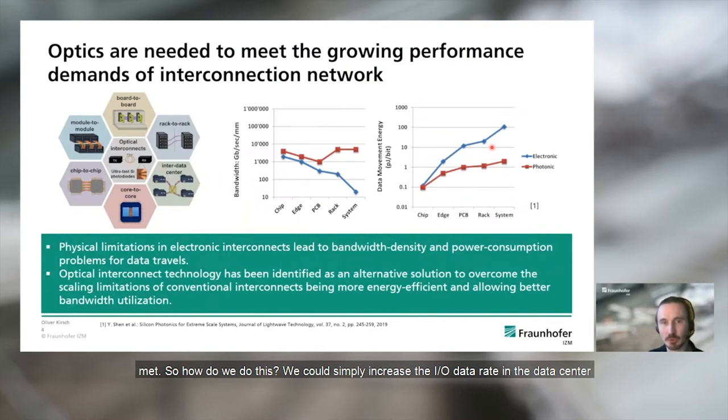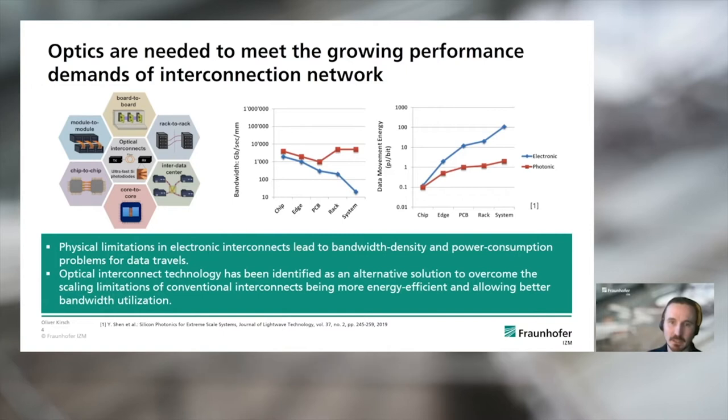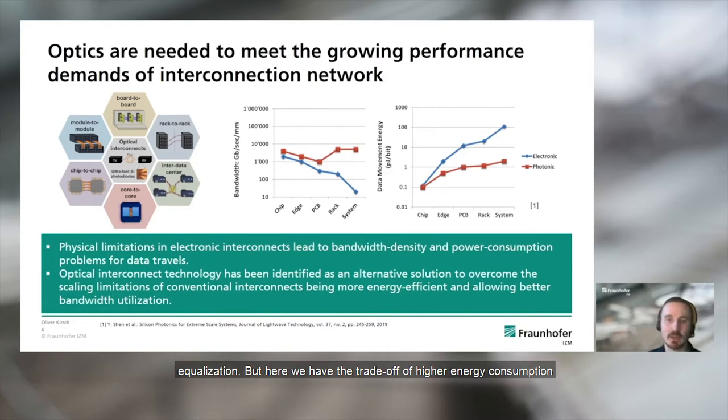So how do we do this? We could simply increase the IO data rate in the data center network infrastructure, but there we encounter a problem regarding the electrical interconnects. They show physical limitations such as signal attenuation and inter-symbol interference from dispersion that become really significant at higher frequencies. This can be combated with additional equalization, but there is the tradeoff of higher energy consumption. Beyond the signaling rate of 40 gigabit per second, this kind of equalization becomes prohibitively energy expensive due to limitations of the underlying CMOS technology node.